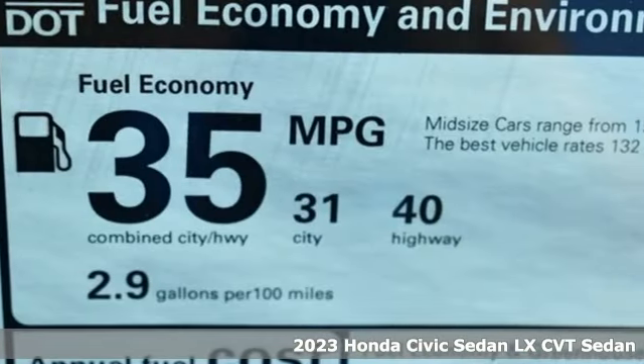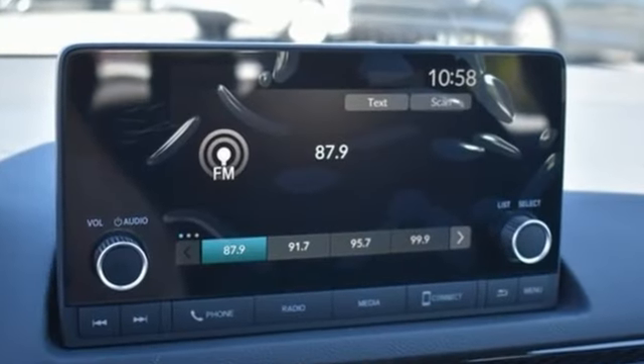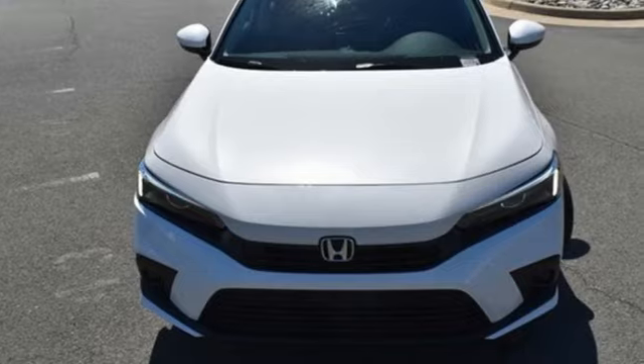A great vehicle is comprised of great features, like these: external memory control, wireless phone connectivity, air conditioning, and push-button start.